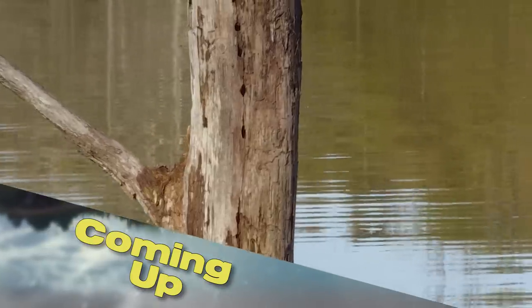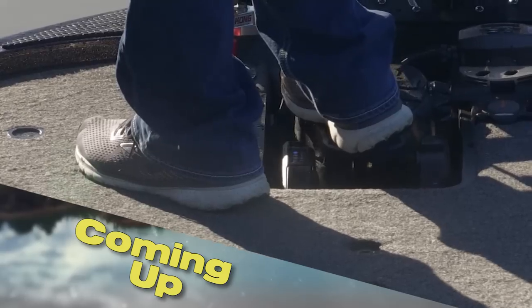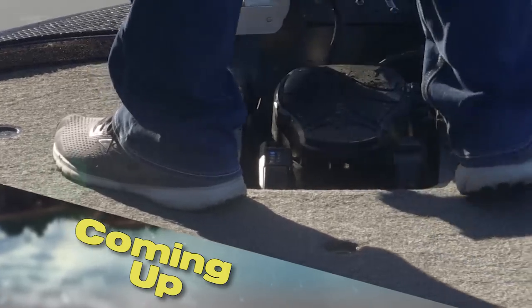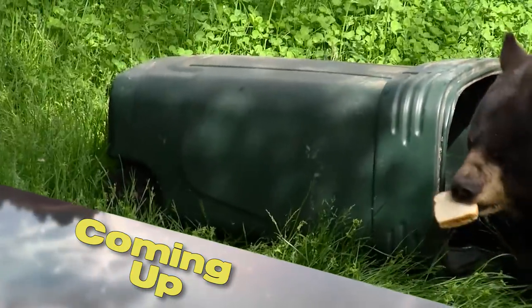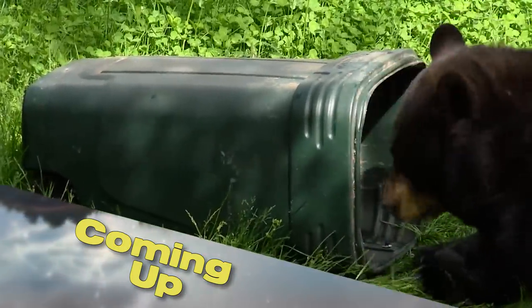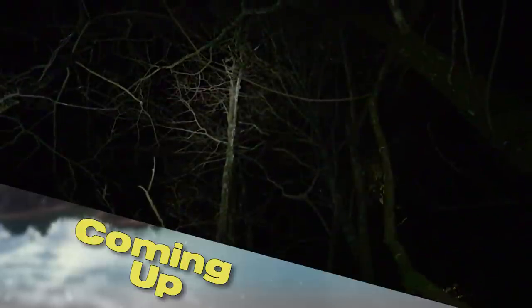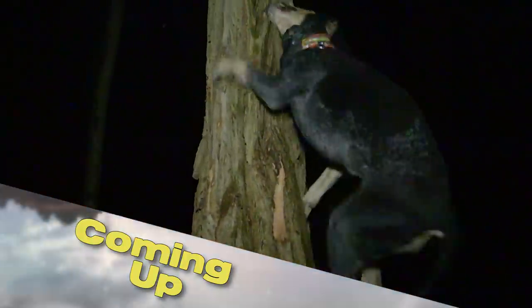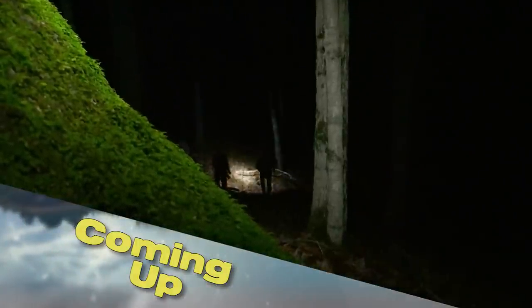This week on Kentucky-A-Field: a jerkbait bite can be one of the most exciting, and a great time of year to try it is now. Next, spring is here and that can mean a lot of things — one of which is that bears are on the move. Find out what you need to do to stay bear aware. Then we'll take a look at one way that you can help improve your turkey populations for the future. It's all next on Kentucky-A-Field.